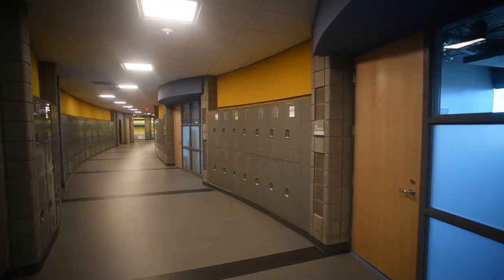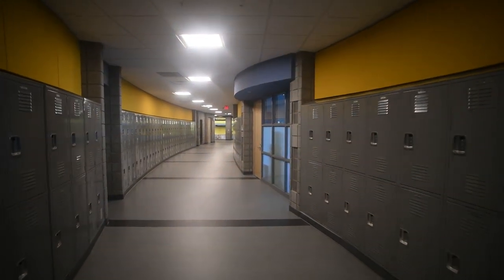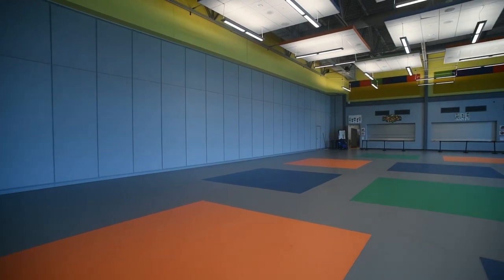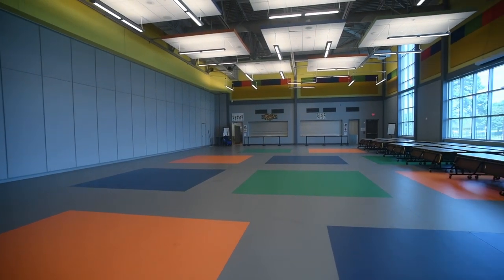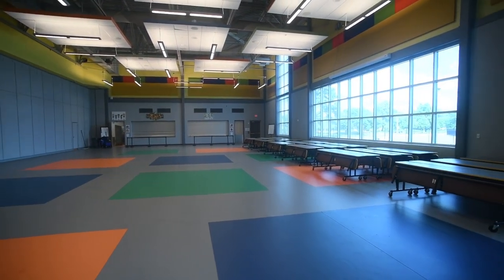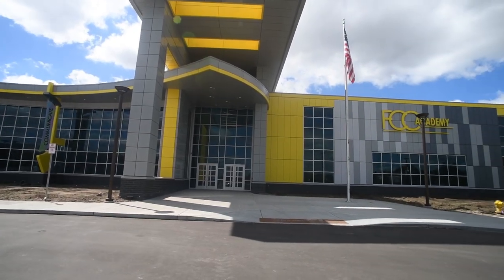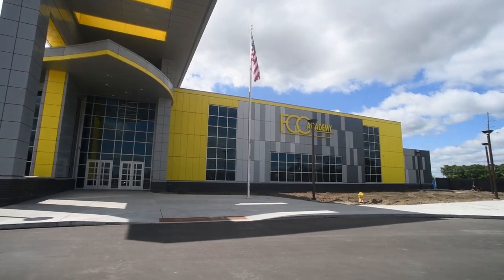We currently have 375 students in grades K through 5, and we're making progress every single day. We're still working on construction punch list items, as well as trying to make sure that we're building an amazing crew of students and staff.